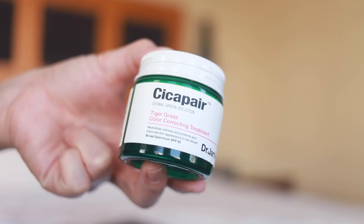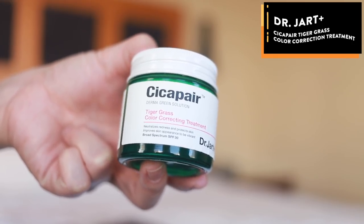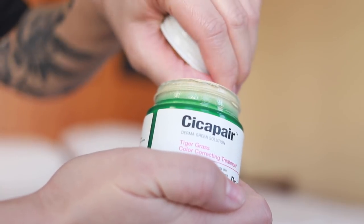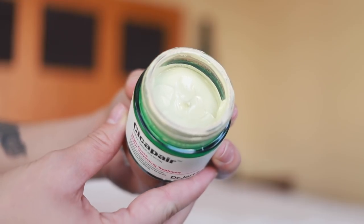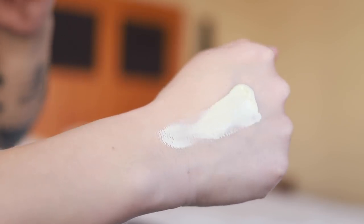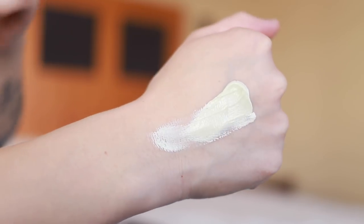Let's start off with the most unique item here. This is the Tiger Grass Color Correcting Treatment. This is a cream with SPF 30, but what's also very unique about it is that it is tinted green and it's meant to neutralize any redness in the skin. So if you have naturally redder-toned skin, you could use this to just reduce the redness a bit. I don't really have naturally red skin at all, but I do get quite red when I drink — I get the Asian glow — or if I have any kind of public speaking, I will just immediately start to blush.